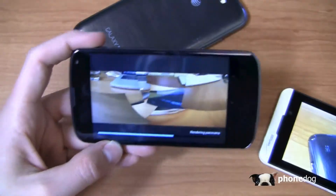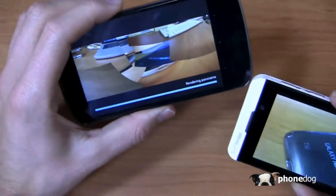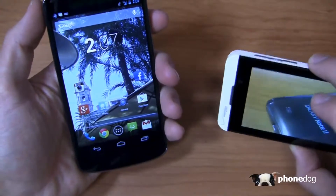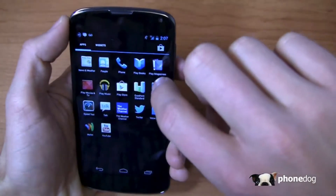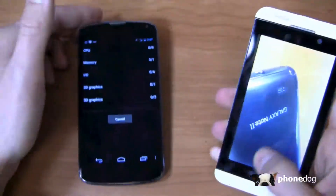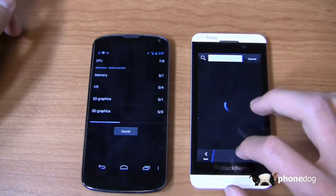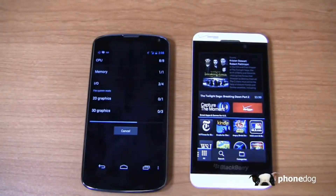Honestly, I'm not a huge fan of either camera on the Nexus 4 or the Z10 — images can be a little washed out with too much noise. That said, I'd give the camera award to the Nexus 4 as a slightly better camera overall. Over on the Z10, Story Maker and the Best Faces feature are nice additions. Meanwhile, Quadrant Standard is loading on the Nexus 4 while I take a look at BlackBerry World, which has apps like Shazam available. It's an all-touch OS that takes a little getting used to but works well once you do.